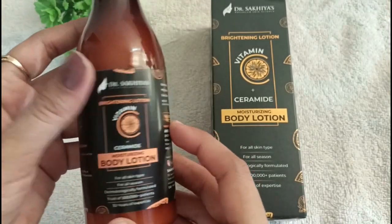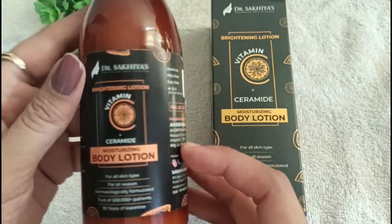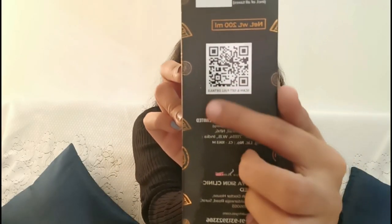If your skin is dry and itchy, you can also try it. It keeps my skin hydrated and nourished for a long time and does not feel heavy on the skin. If you need more information, you can scan the QR code on the packaging to get more details.